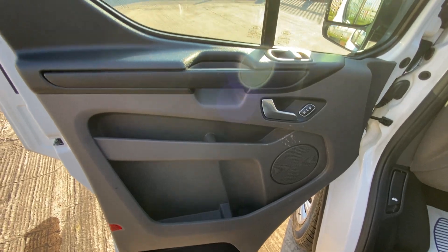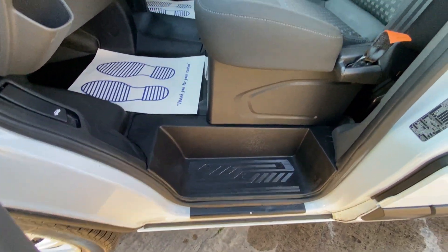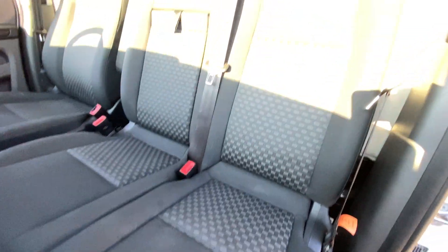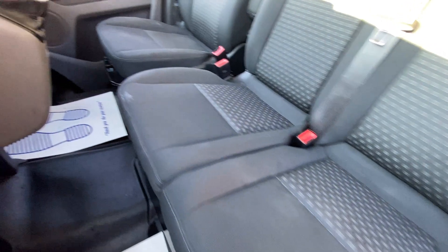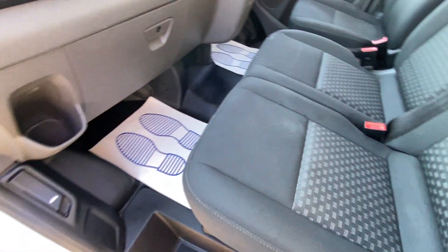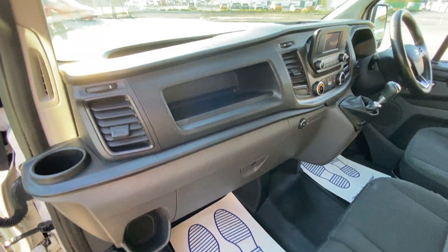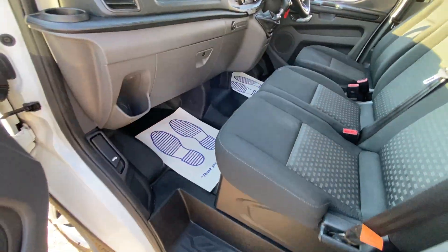Then we'll just do the opposite side of the interior. There's a little mark on that passenger seat there but for the mileage it's a very clean van. Thanks guys.